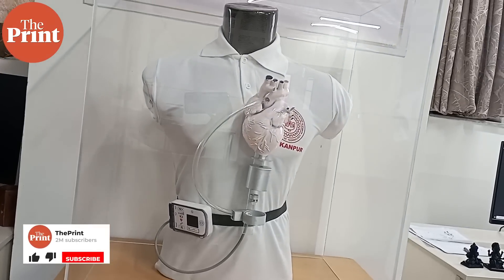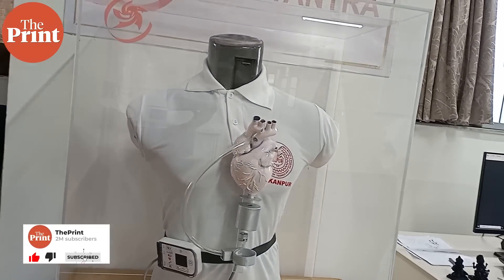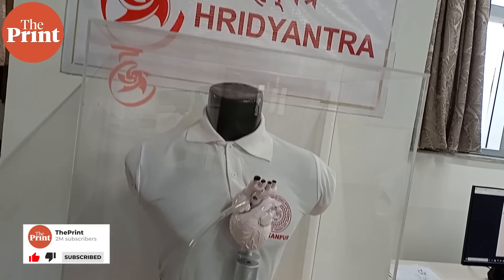The patient needs a heart transplant and, as we know, that can sometimes get very tricky, and that is where this device comes into the picture. Dr. Pondupadar, please tell us about how this project started — what was the need that was felt at the time?